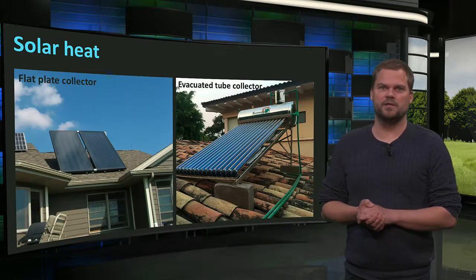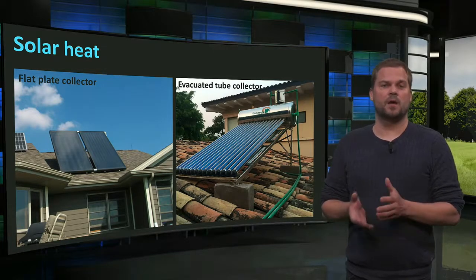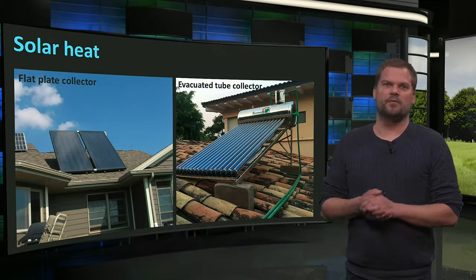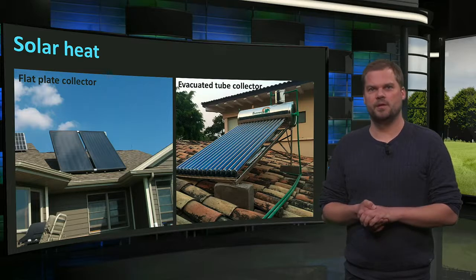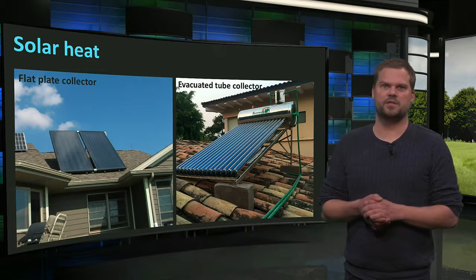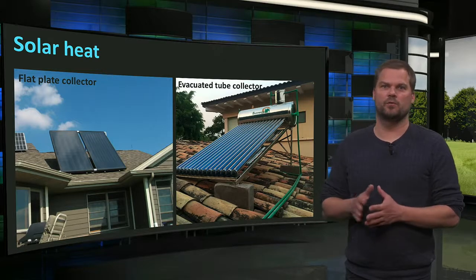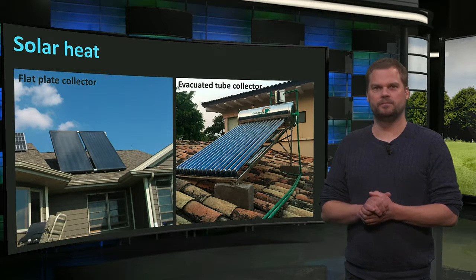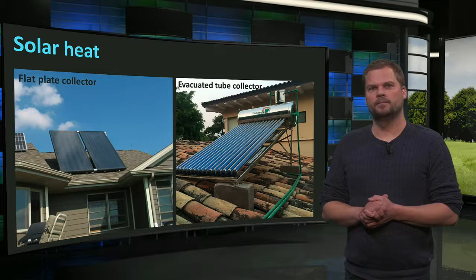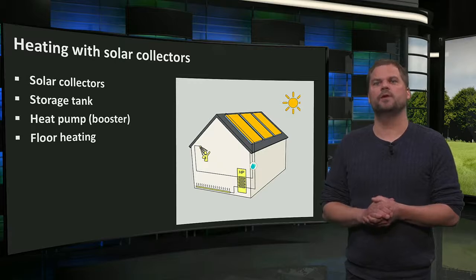Solar thermal collectors applied on buildings are generally flat plate collectors or evacuated tube collectors. The evacuated tube type can produce higher temperatures, even above 100 degrees Celsius. Efficiencies depend greatly on the desired temperature — the higher the temperature, the lower the efficiency. Solar collectors for domestic use have efficiencies of around 25 to 35%. The heat must be used locally and stored — for example, on top of the collector. They are often used to provide domestic hot water, for which there is demand all year round. Heat from solar collectors can also be used for space heating, with the solar heat serving as a source for a heat pump system.